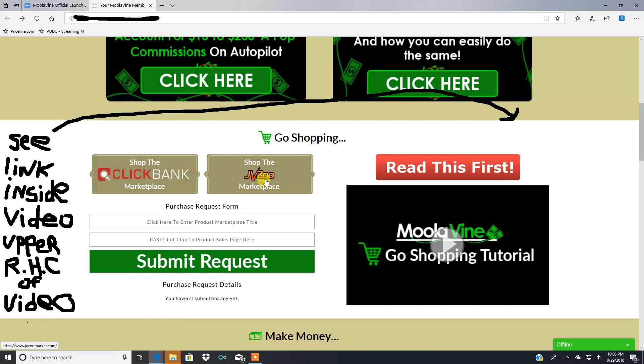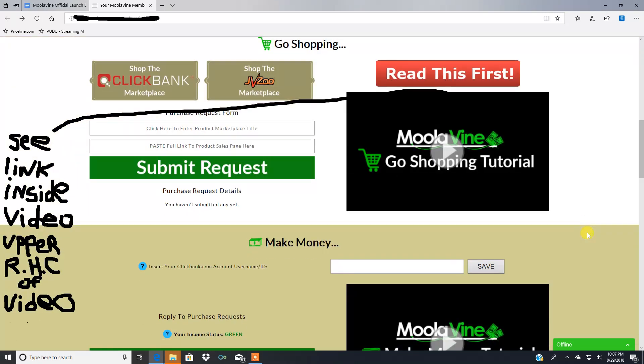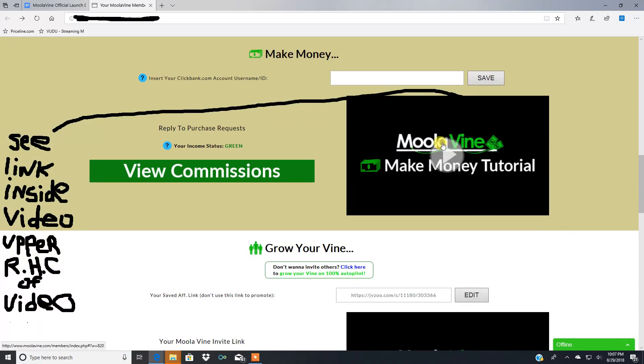You can also shop Clickbank and JVZoo inside the platform. There's a purchase request form that someone on your vine fills out — they enter the product marketplace, the title, the product sales page link — and that request gets sent over to you. Then you send your affiliate link back to them and get paid when they buy. There are also fifteen to twenty dollar residual commissions each month, plus a ton of other ways to make money with this system. It's the first reverse affiliate marketing system I've ever seen — pretty ingenious.